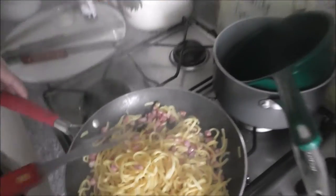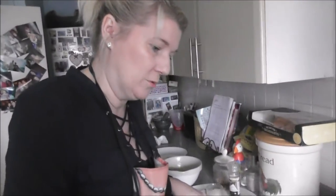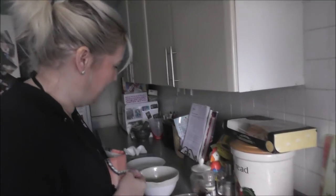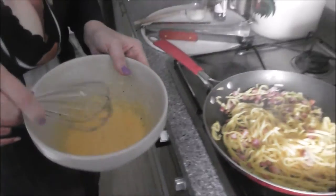With the sauce, I haven't added any salt at all and I'm not going to. The pancetta is obviously smoked and it's quite salty, so it's to taste, but you don't have to add salt if you don't want to — I don't.